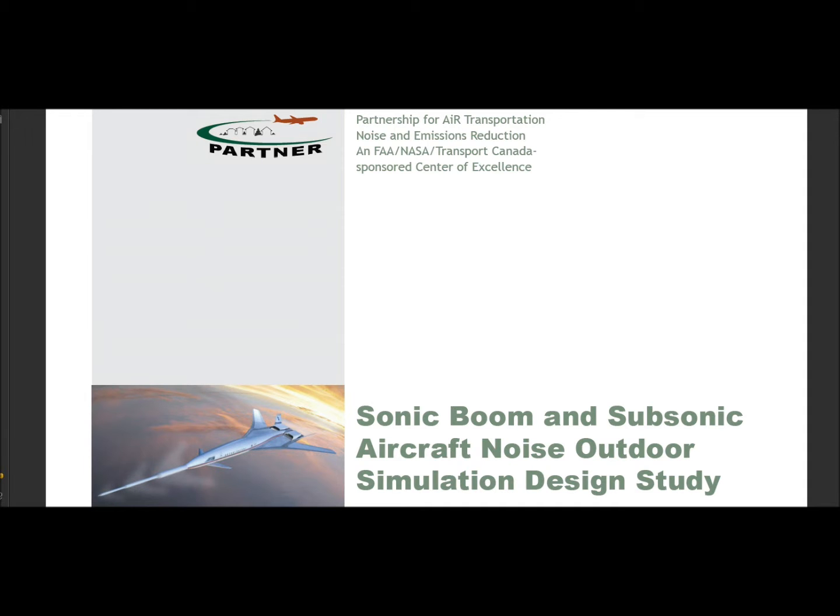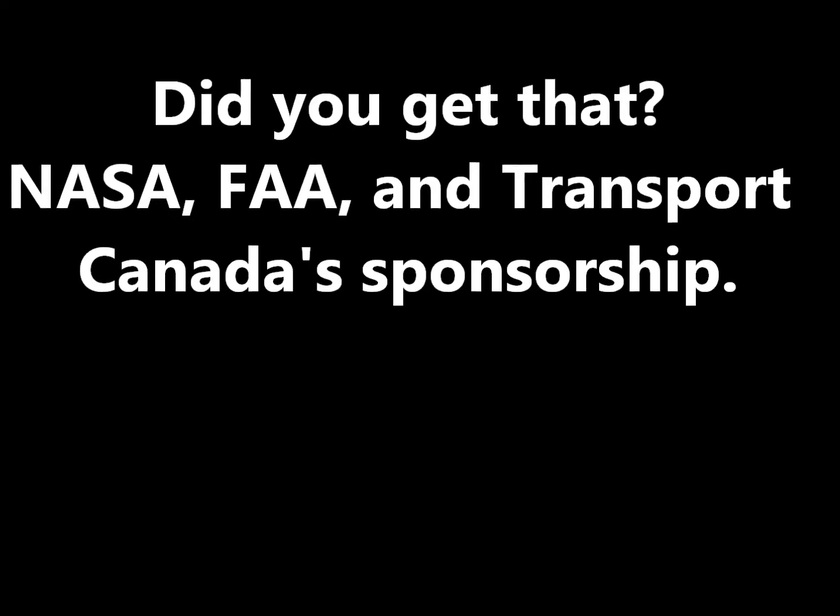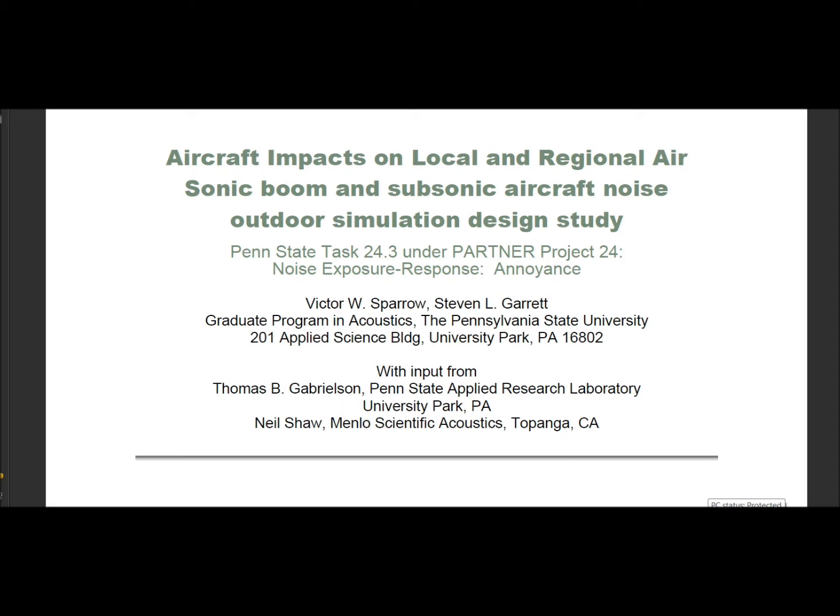Partnership for Air Transportation Noise and Emissions Reduction, an FAA-NASA Transport Canada Sponsored Center of Excellence. Sonic Boom and Subsonic Aircraft Noise Outdoor Simulation Design Study — also framed as Aircraft Impacts on Local and Regional Air quality.